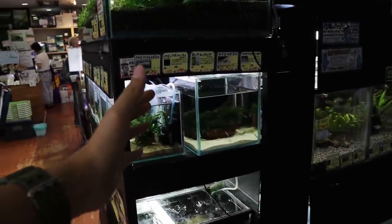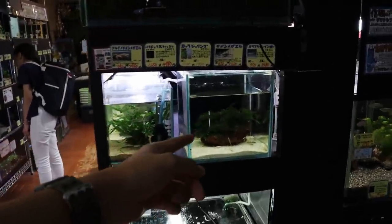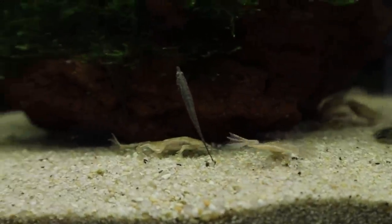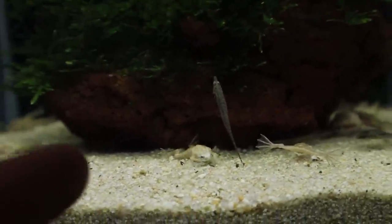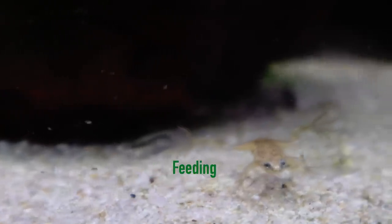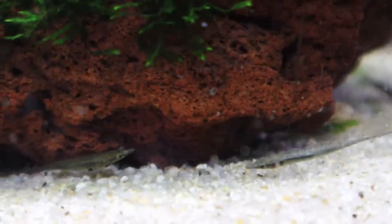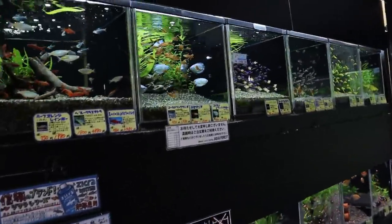On this side of the rack there's a little tank with a whole bunch of little frogs — these guys are really cute. I'm not so sure what this fish here is; it's really tiny. And then over here you have a whole bunch of fish for sale.